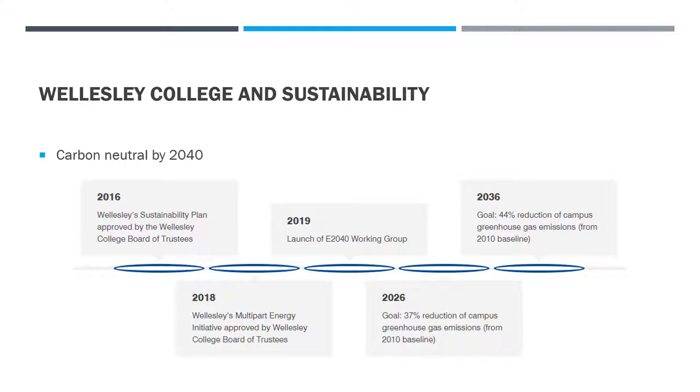Their goal is to achieve carbon neutrality by 2040. You can see the steps: in 2026 there will be a 37% reduction to their baseline, in 2036 they'll have achieved a 44% reduction, and by 2040 they'll get the full 100% reduction and reach their goal of carbon neutrality. Pretty impressive goals, and this project actually helped them quite a bit.